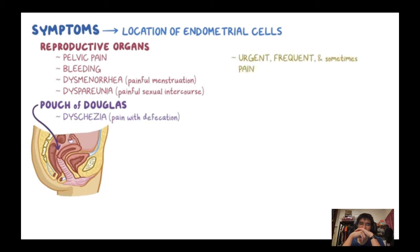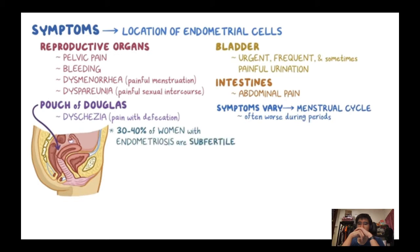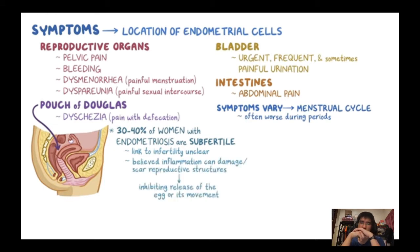All of these symptoms often vary with hormone changes throughout the menstrual cycle and often worsen during menstrual periods. About 30–40% of women with endometriosis are subfertile. The exact link between infertility and endometriosis isn't totally clear, but it is believed that inflammation from endometriosis can damage or scar the reproductive structures, inhibiting the release of the egg or its movement through the fallopian tube.